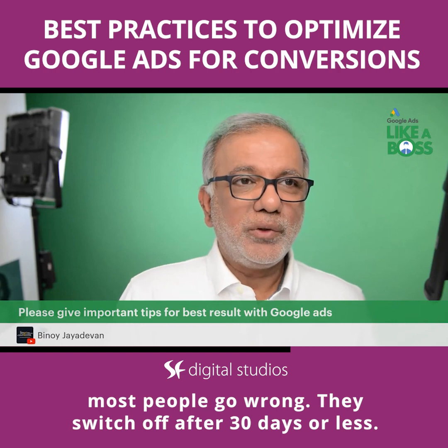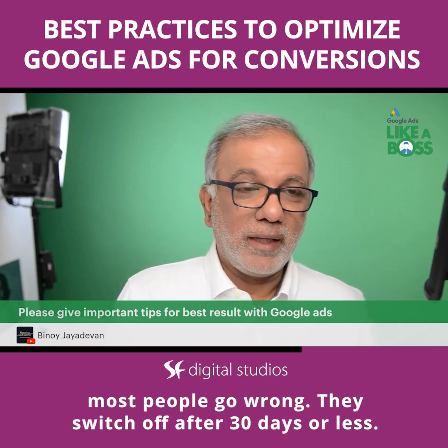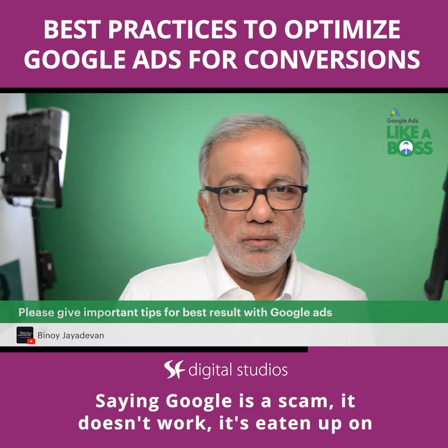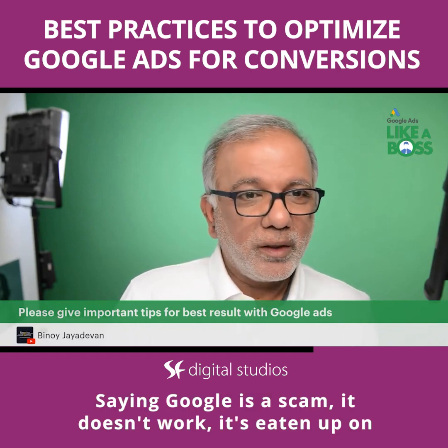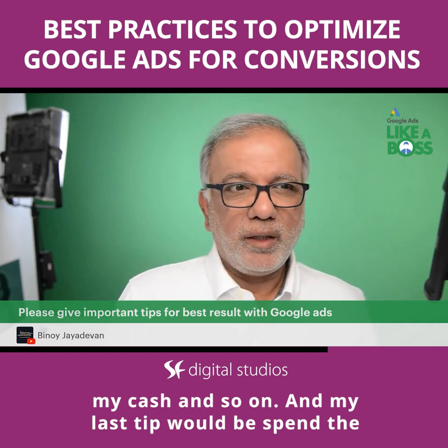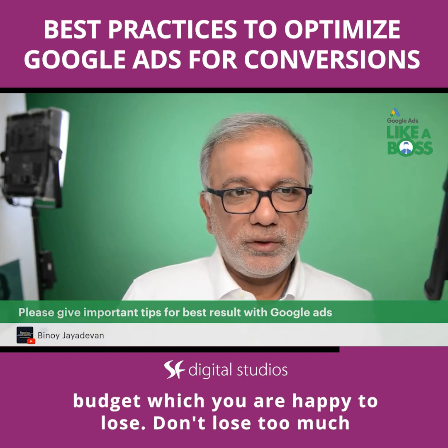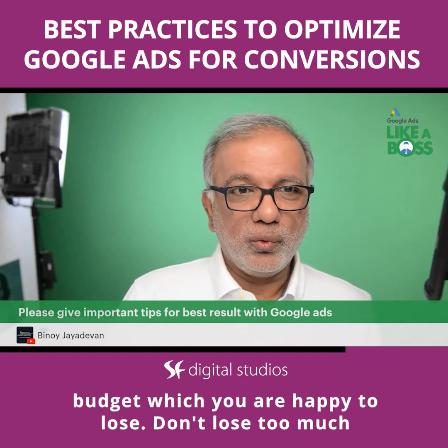They switch off after 30 days or less, saying Google is a scam, it doesn't work, it's eating up all my cash. And my last tip would be: spend the budget which you are happy to lose.